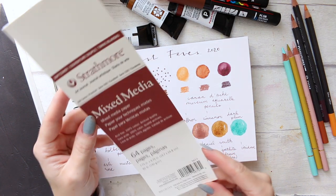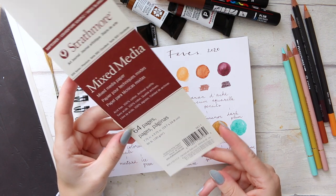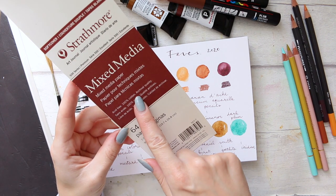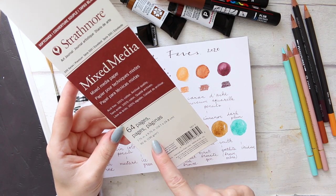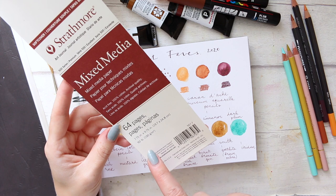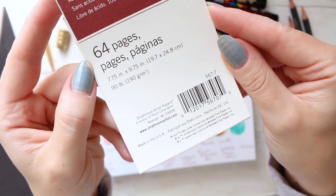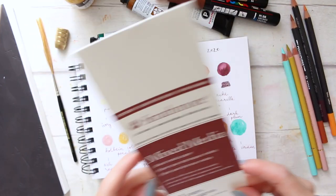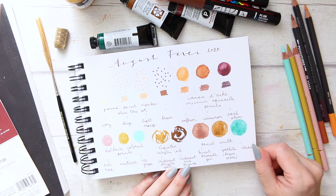This is the Strathmore mixed media art journal. It has 64 pages, is 100% cotton, acid-free, and archival quality. The paper is 190 gsm. I'll try to link it below for you. That's it for today — I hope you enjoyed it, thanks for watching, and see you soon!